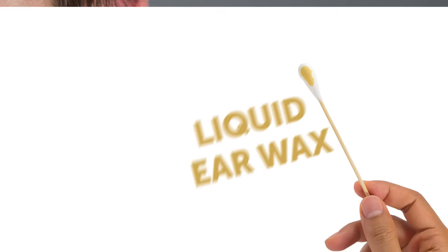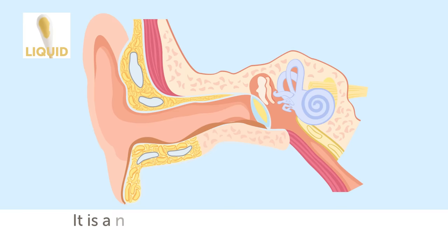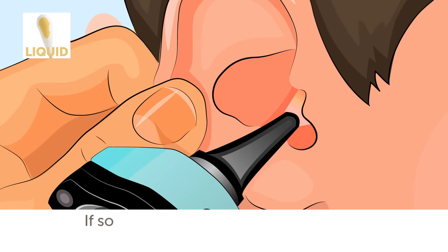Liquid earwax. From time to time, earwax leaks out from the ear canal — it is a natural mechanism of ear cleaning performed by your body. But if the amount of the substance is overabundant, or the consistency of your earwax has changed recently, it can indicate the start of an inflammation process. If there is also some blood leaking out, there is a great chance of your eardrum being perforated. If so, it is time to make an appointment with a specialist.